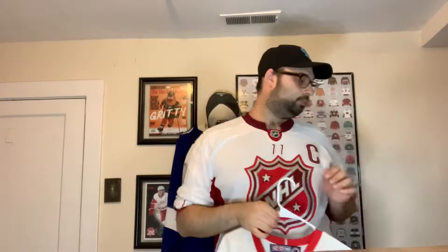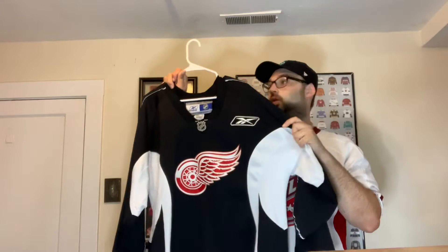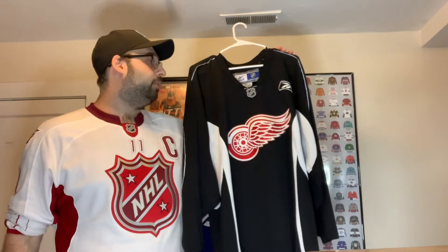Next is a practice jersey — a Reebok practice jersey I picked up from Total Hockey in Schaumburg, Illinois for about 50 dollars when I first got back into hockey. I had Jonas Gustavsson put on the back. Fun story: every time we've worn this jersey to a game, they've lost. So we don't wear it very often — it's a cursed jersey.